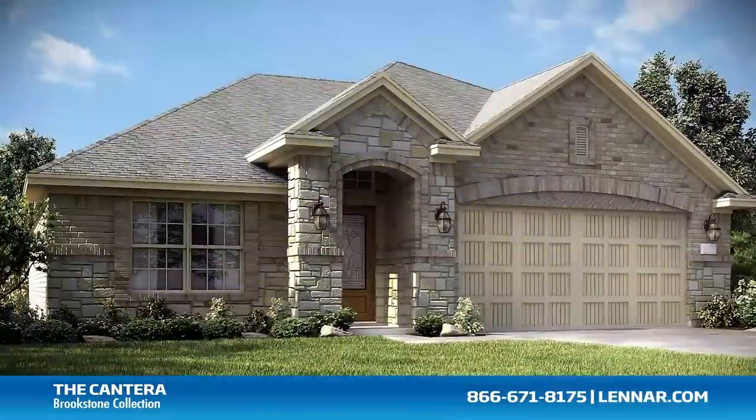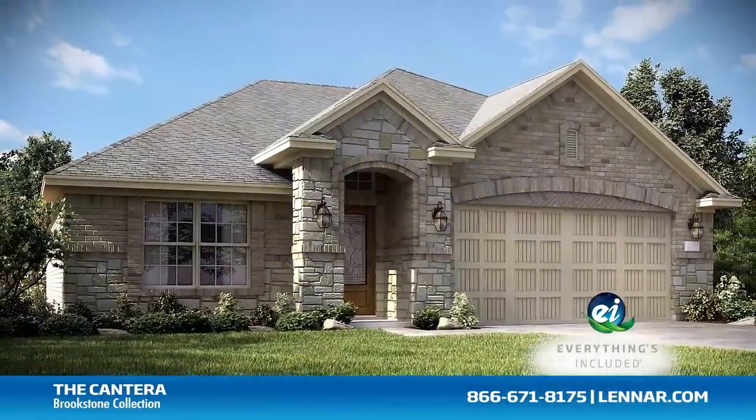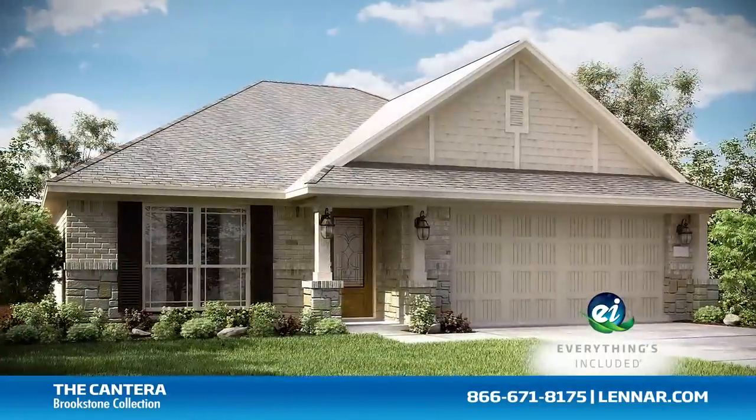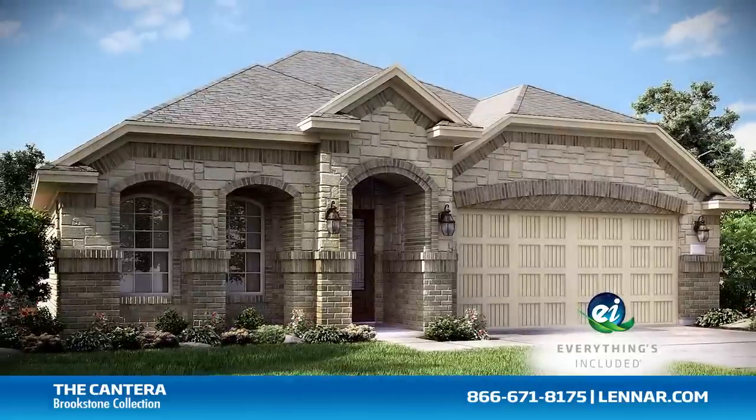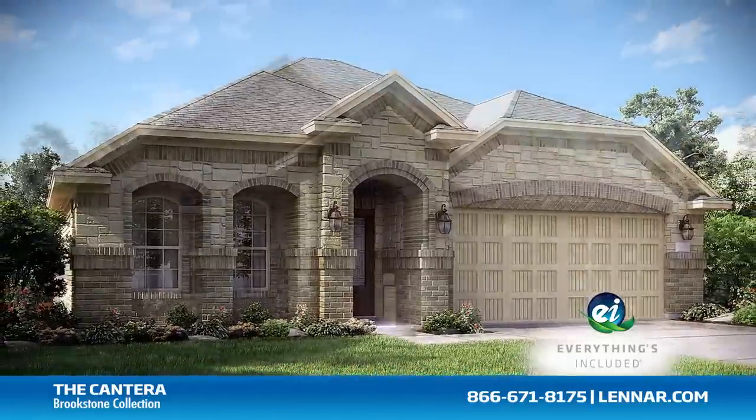Because Lennar is the only home builder in Houston to offer everything's included homes, the Canterra also includes all of the green features, appliances, and luxury designer upgrades that you've come to expect from Lennar.